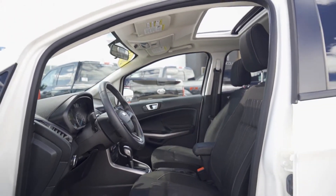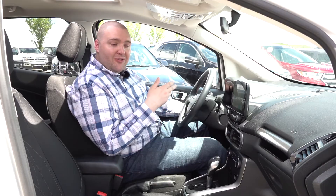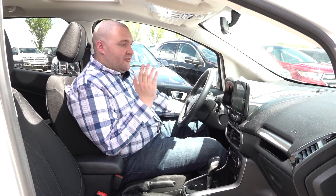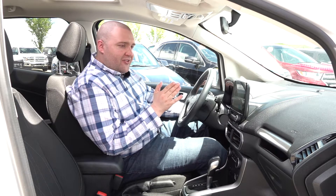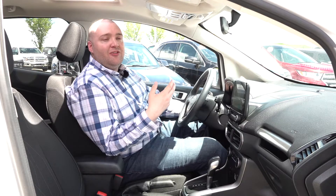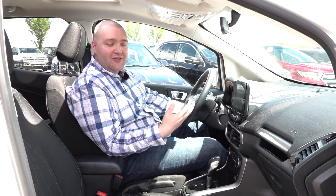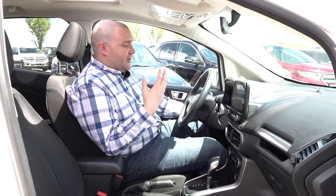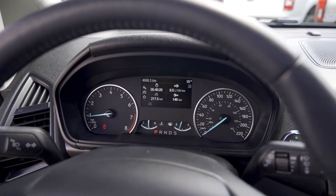This is a pre-owned vehicle and it's a lease return. Looking at our Carfax report, it is completely clean and accident-free. It hasn't had to have much work done — just your basic oil change and maintenance to get it up and ready to sell. Kilometers are exceedingly low — we are looking at just under 5,000 clicks on this.